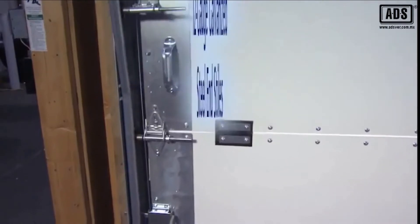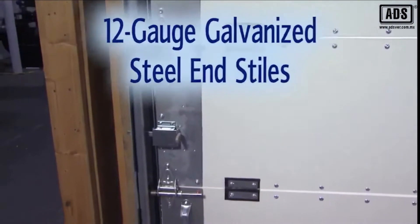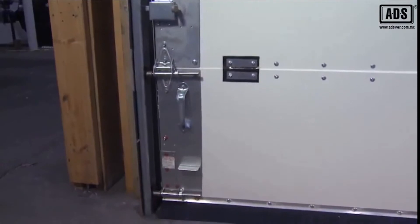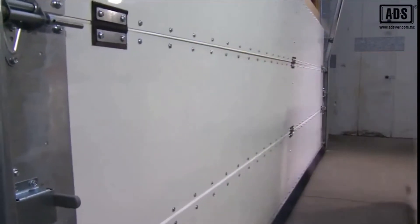FlexFit end styles are made from heavy 12 gauge galvanized steel. These heavy duty end styles are designed to provide a solid mounting surface for track rollers, handles, and step plates, and also to maintain proper vertical alignment with the track assembly to ensure smooth operation.